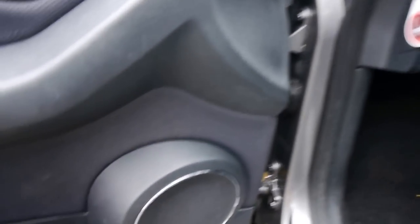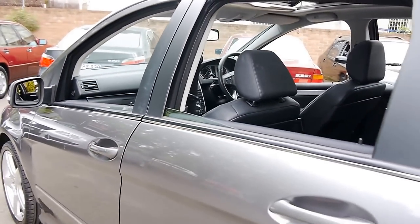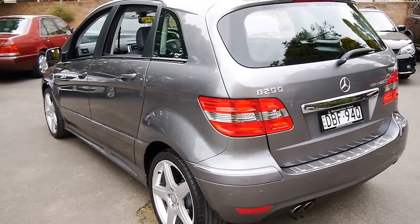We've also of course got the updated Harman Kardon stereo, and just a lovely, lovely little car. The previous owner was fastidious — it's got absolutely every receipt from Mercedes.